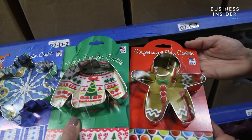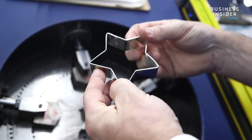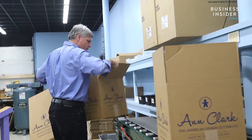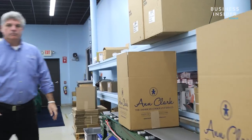Ann Clark Cookie Cutters manufactures four and a half million cookie cutters every year. They source all their materials from the US to make each shape in-house, and that was part of Ben Clark's plan as CEO from the start.